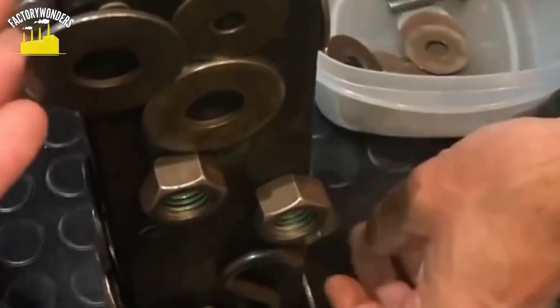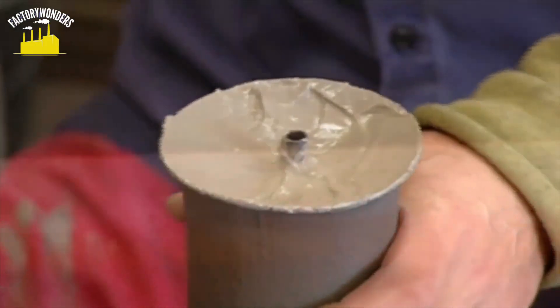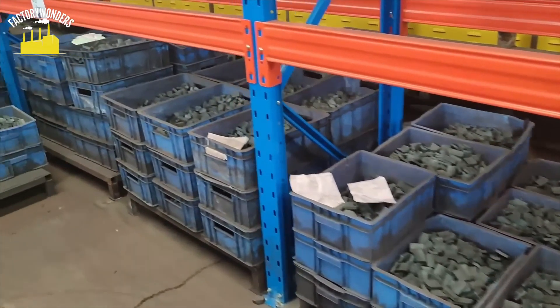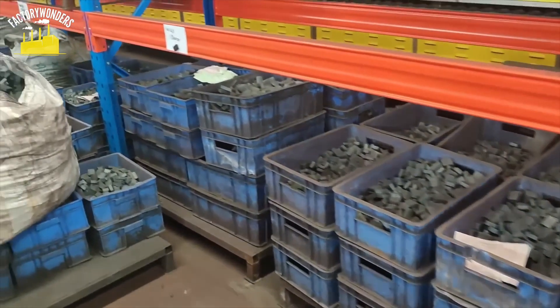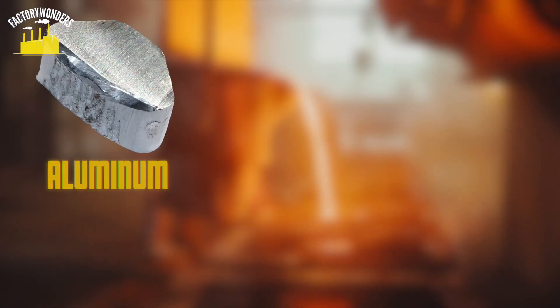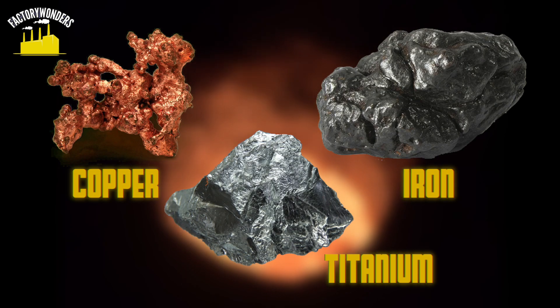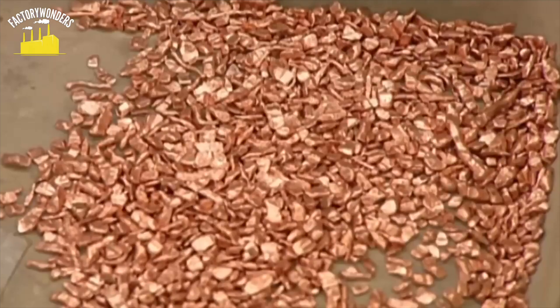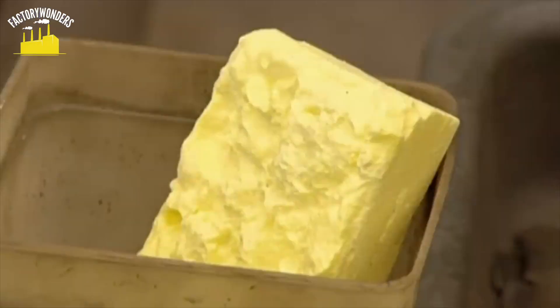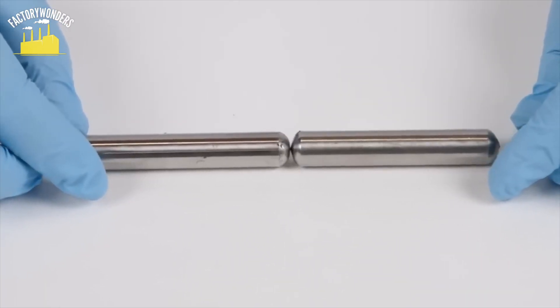The first step in making magnets from alloys is to select the appropriate raw materials. In magnet production, the raw materials often hold more significance than the manufacturing methods. AlNiCo magnets are permanent magnets, so the raw materials for their production are aluminum, nickel, and cobalt, alongside additional elements such as copper, iron, and titanium. These precise proportions of elements are crucial as they directly influence the magnetic properties of the resulting alloy. Careful consideration and control of the alloy composition are necessary to achieve the desired magnetic strength and stability.